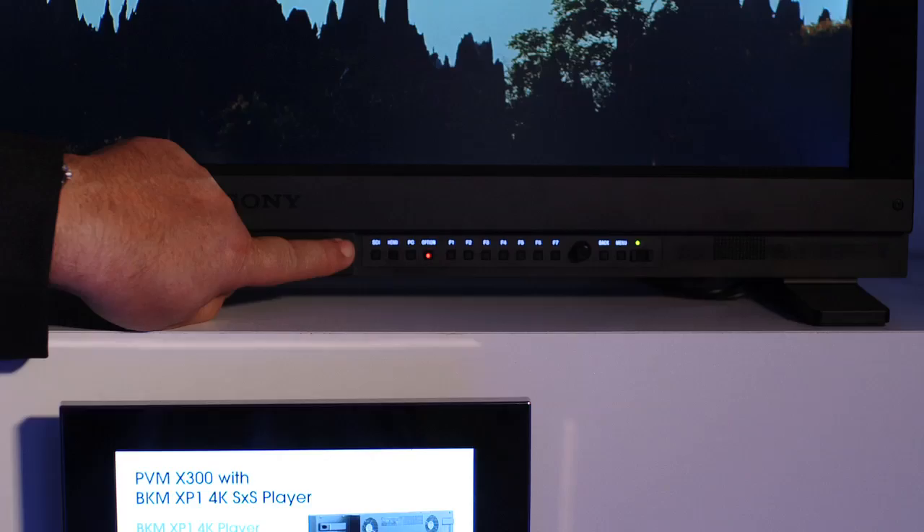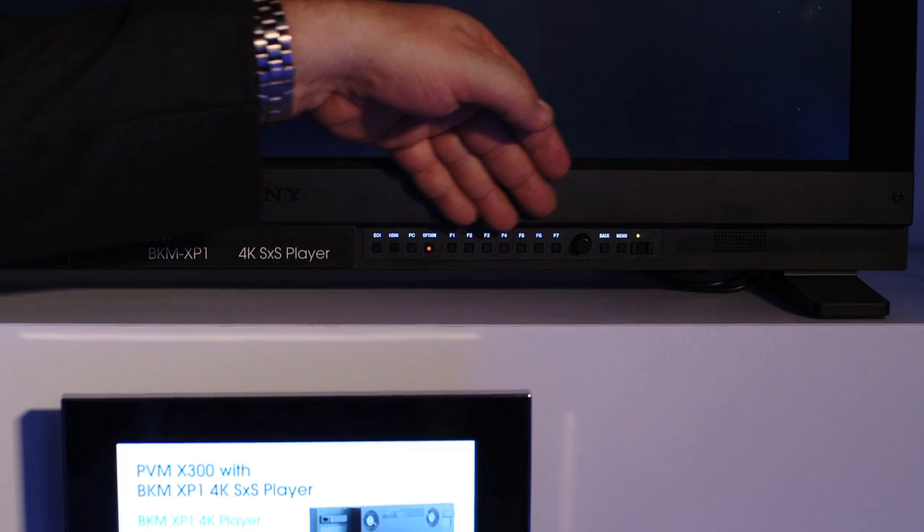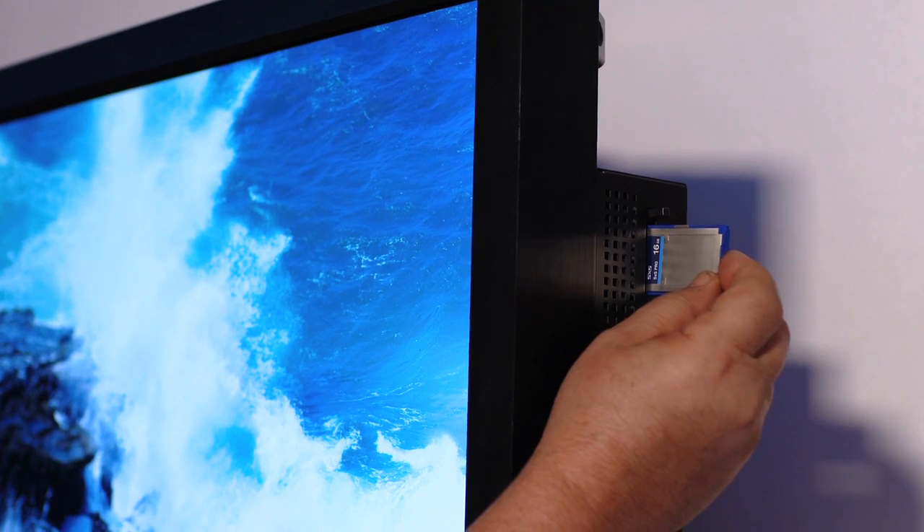Can you explain a little bit about how it is a production system? Instead of having a separate recorder and separate equipment that you normally would have on your cart out on set, we've included the player into the monitor. The player takes a standard SXS card, ProPlus card, and can record 4K AVAC right onto the card.